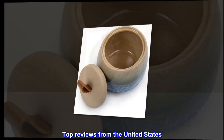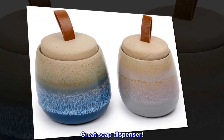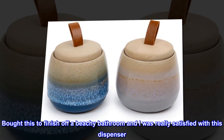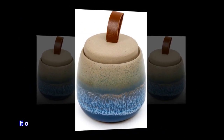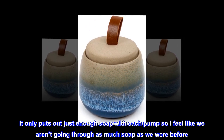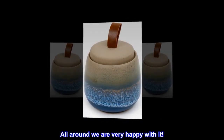Top reviews from the United States. Great soap dispenser! Bought this to finish off a beachy bathroom and I was really satisfied with this dispenser. It holds a lot of soap and it looks great. It only puts out just enough soap with each pump so I feel like we aren't going through as much soap as we were before. All around, we are very happy with it.